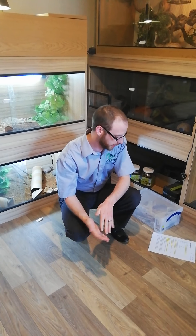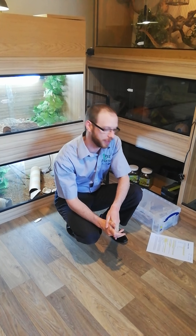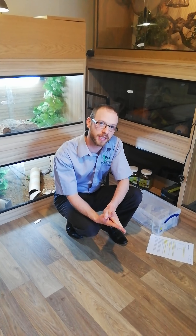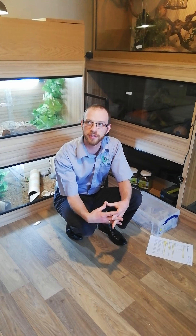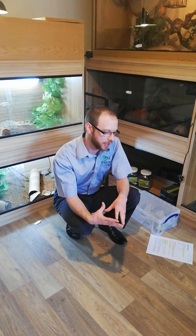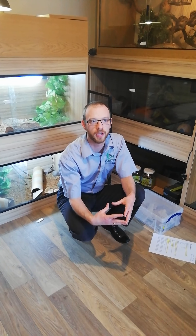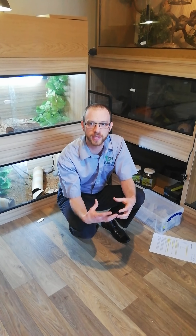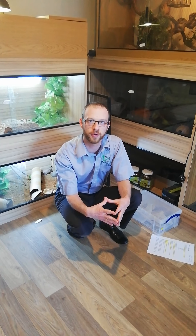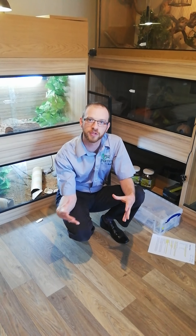The Berber skink is native to North West Africa and Asia, and they can live in captivity up to 20 years. These guys, alongside most of the reptiles that we hold, are lifetime commitments. When you think about getting a reptile, it's really important that you think about who is actually going to look after them, because they are most of the time a greater commitment than having a dog or a cat in terms of the length of time that they live.